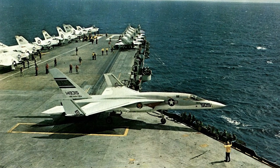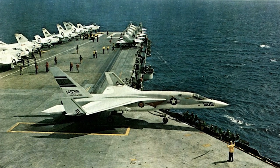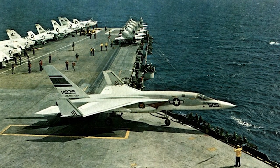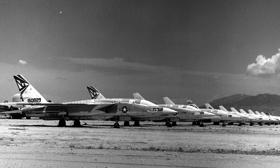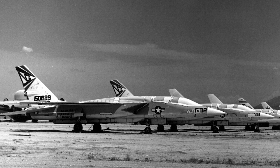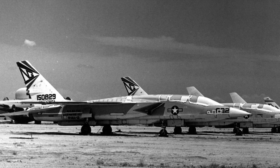While the Vigilante proved useful, it was also expensive and complex to operate. Another issue was that it took up a lot of hangar and deck space on carriers. The final deployment of the Vigilante was completed in late 1979. In total, 167 Vigilantes were produced.